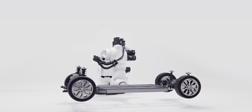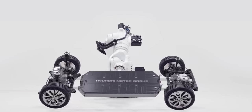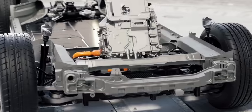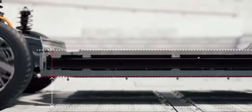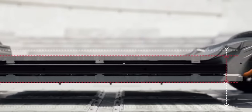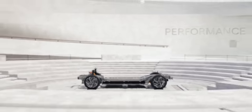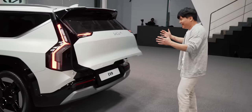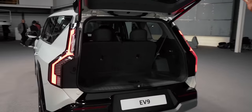While we don't have any hard numbers on range or battery capacity just yet, we expect the EV9 to be available with the largest battery we've seen on an EGMP car yet, to enable a real-world range in the high 200s.